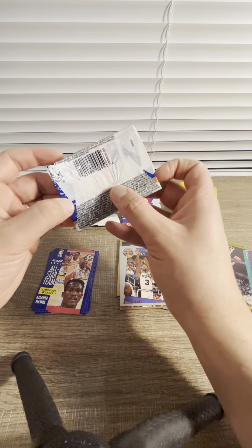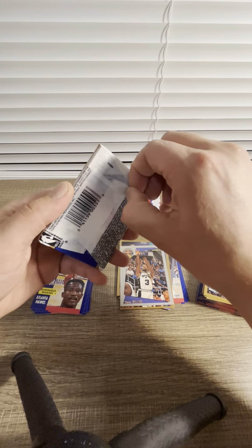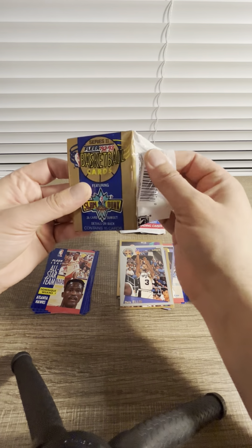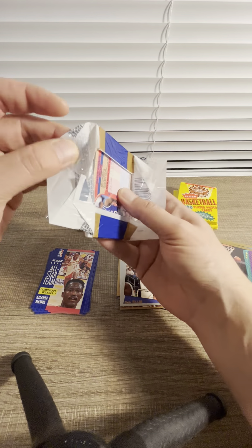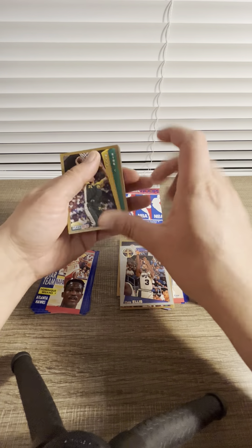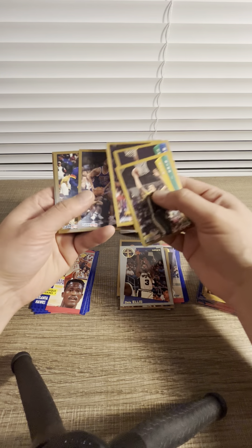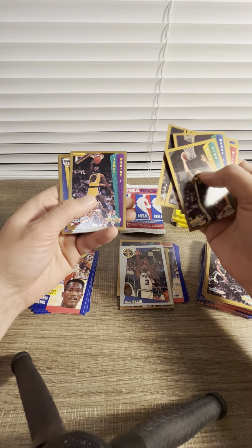In Fleer you're not really pulling many Jordan cards — it'd be really rare to get some. This pack is really weird. I mean I hope it looks legit. So far nothing really — it's kind of the same cards as the previous pack, it's really deja vu. Literally the same cards.